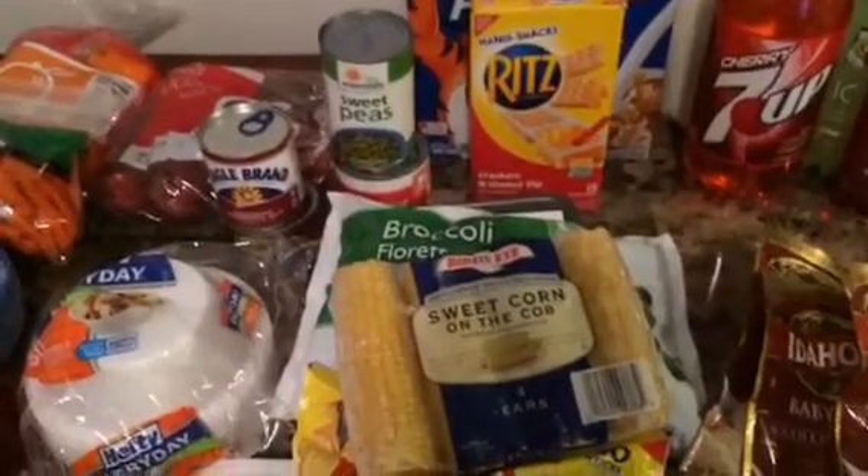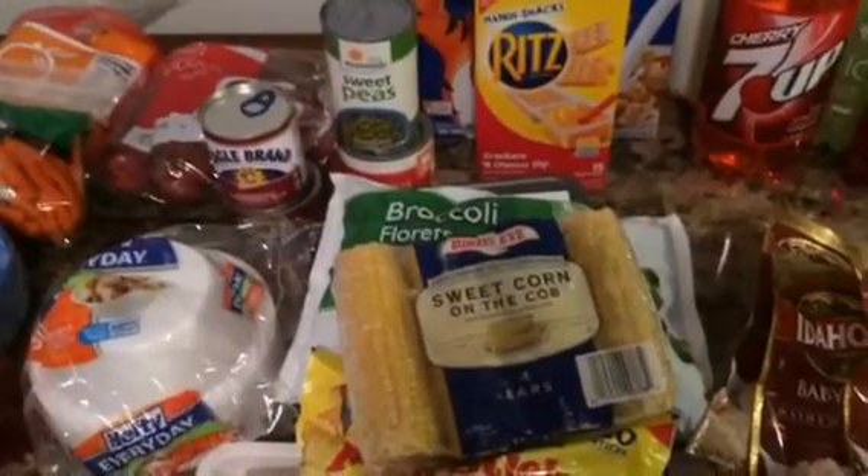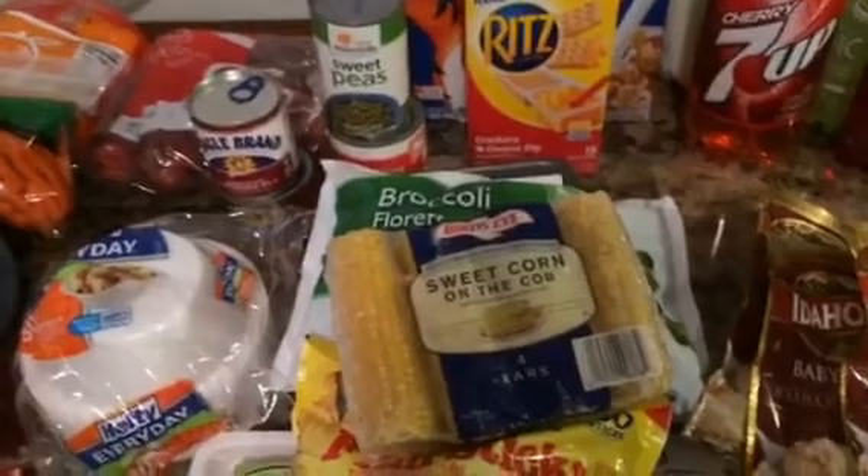Hi everyone, welcome to my grocery haul. I went to Dollar General and Food Lion as usual, and I'll start with Dollar General.